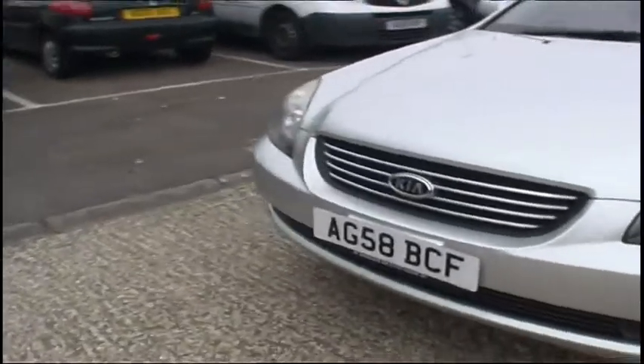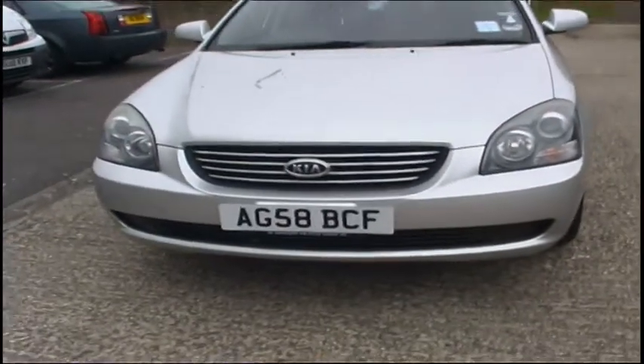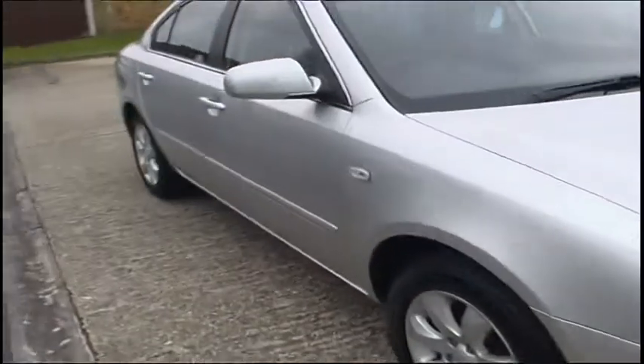What we've got here is a Kia Magentis. It's a really tidy car and really good value for money. It usually does around 40 miles per gallon. It's clean inside and out.